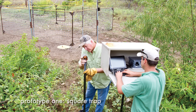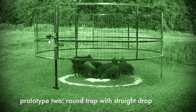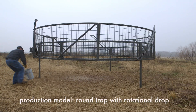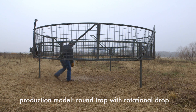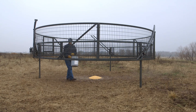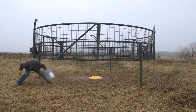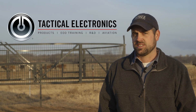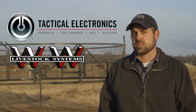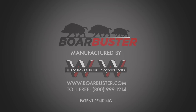To make the Boar Buster market-ready, the Noble Foundation worked to make the traps effective, user-friendly, safe, and cost-effective — affordable enough for every landowner to have one. The Noble Foundation teamed up with two local manufacturers: Tactical Electronics out of Tulsa and WW Livestock Systems out of Thomas, Oklahoma. Boar Buster will be available from WW Livestock Systems in summer 2015.